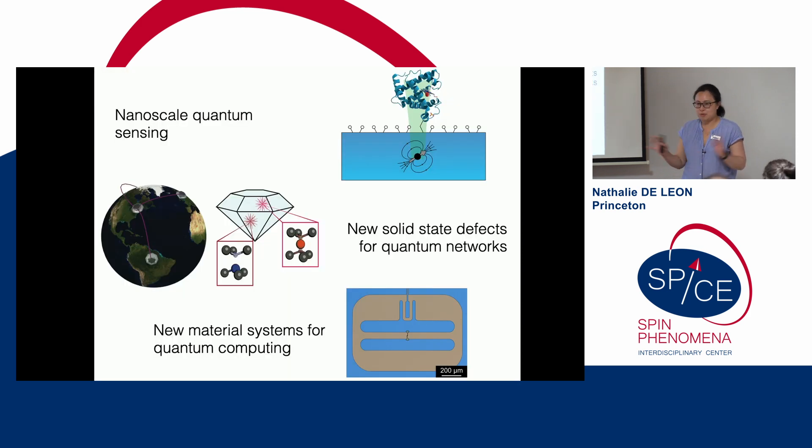My lab is roughly divided into three separate efforts of roughly equal magnitude. We have people working on nanoscale quantum sensing based on NV centers in diamond, building up technologies for long-distance quantum networks also based on solid-state defects, and since COVID we are now a superconducting qubit group as well, working on new material systems for quantum computing.